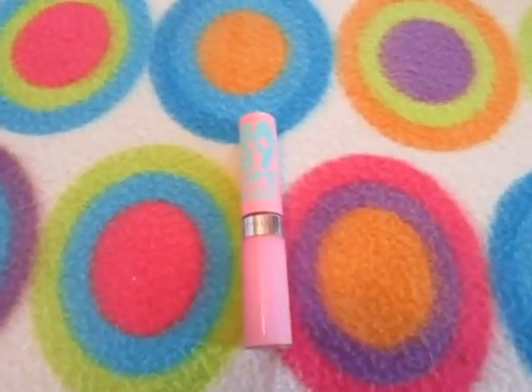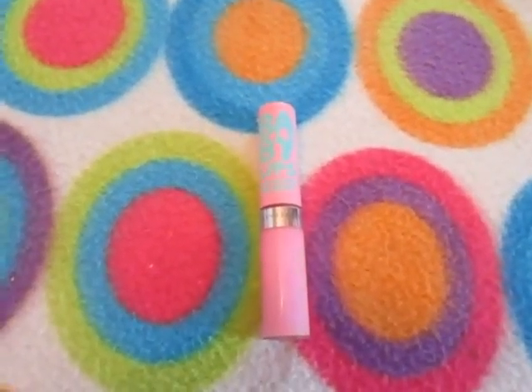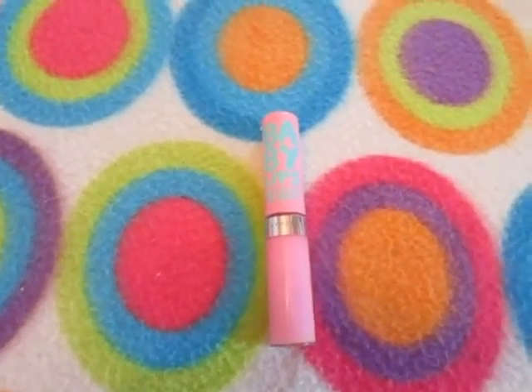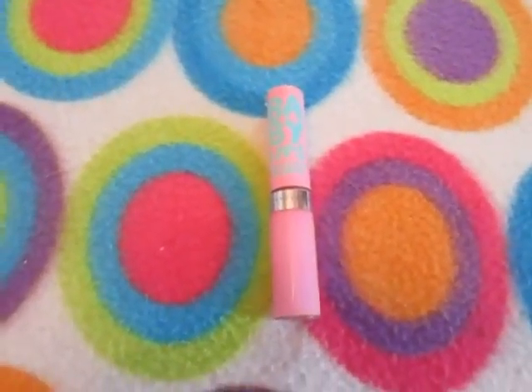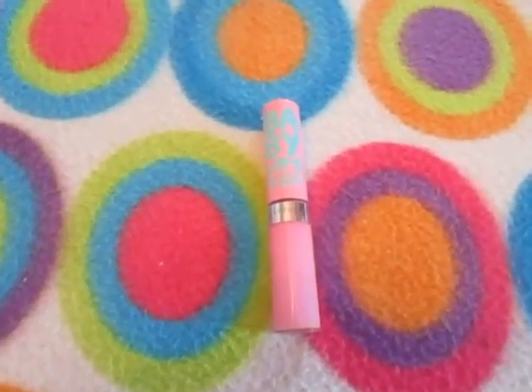Hey guys, so I wanted to do sort of an opinion video on the new Baby Lips lip gloss. My Walmart was stocked up with them surprisingly — they had all the colors — but I am overflowing with lip products, so I decided to just get one.